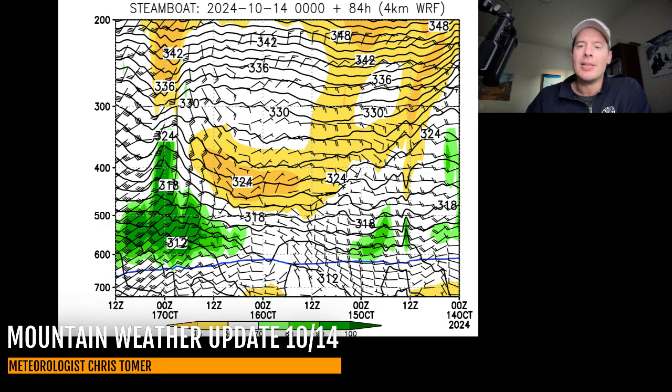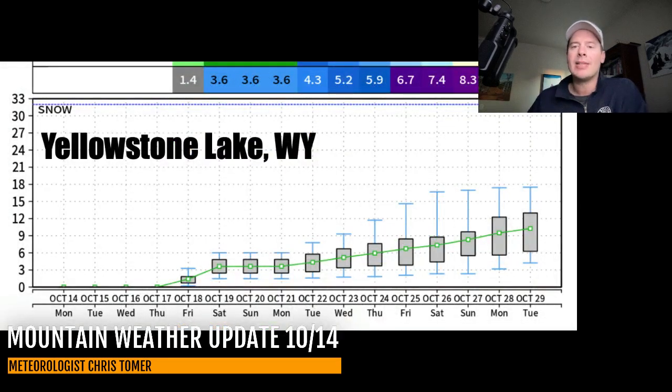Let me show you these odds — the 10 to 15 day snow forecast. This is Yellowstone Lake up in Wyoming, and notice what happens: the snow chances all go up. In fact, there is snow accumulation in this forecast for Jackson and Yellowstone Lake after about October 17. Look at the chances and the odds — they all go up for accumulating snow all the way through the end of October. That's a definite change.